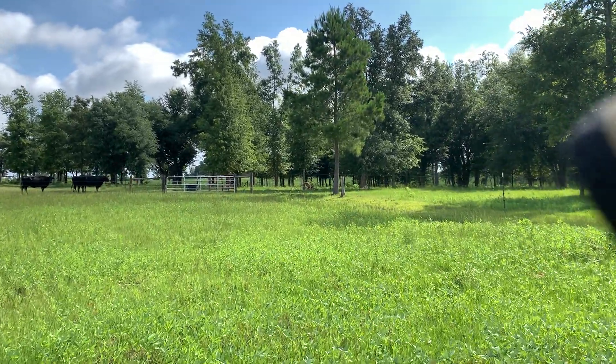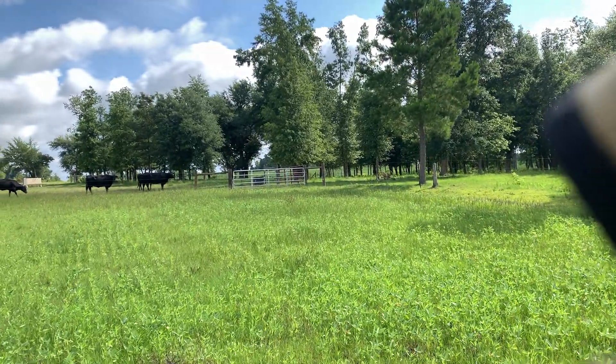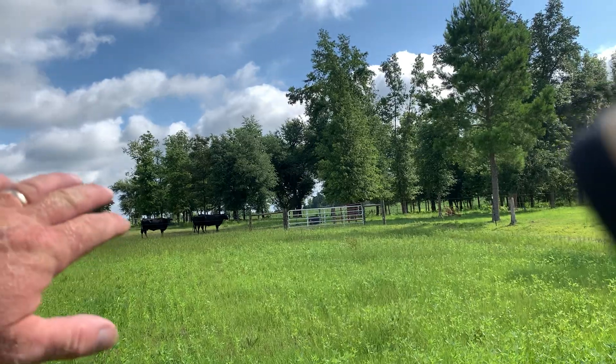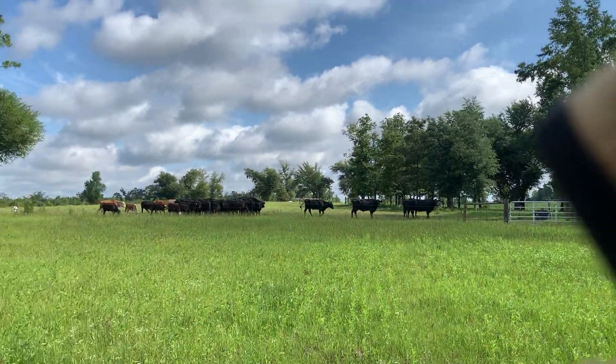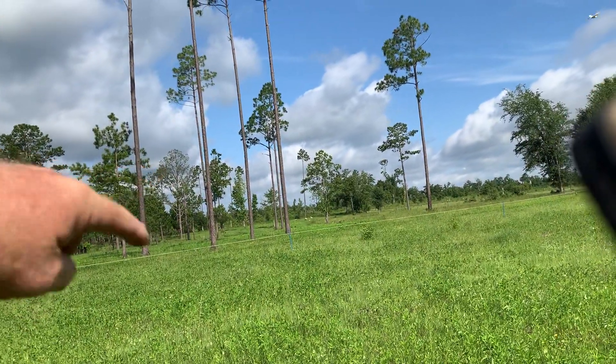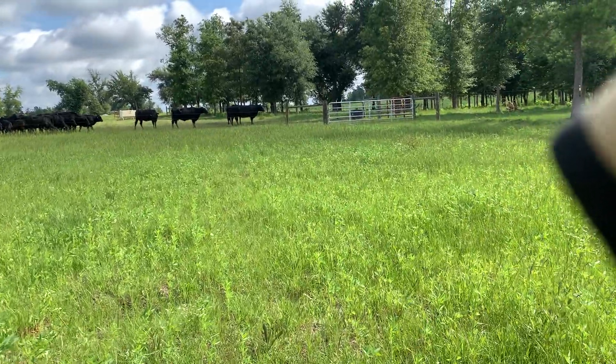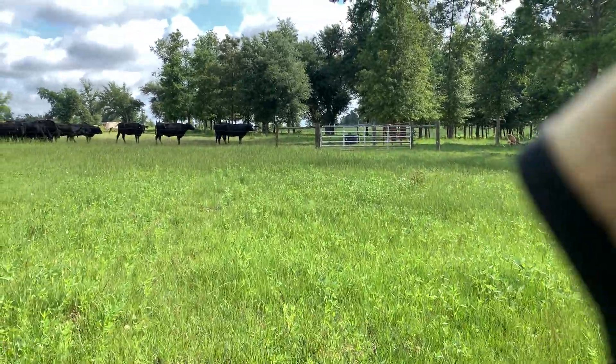This afternoon, probably four or five o'clock, we'll close them up in this place and close the gate back. The cows will be where they are, and then tomorrow we'll move them one more section over — but we won't allow them back on this section just to give it time to rest.